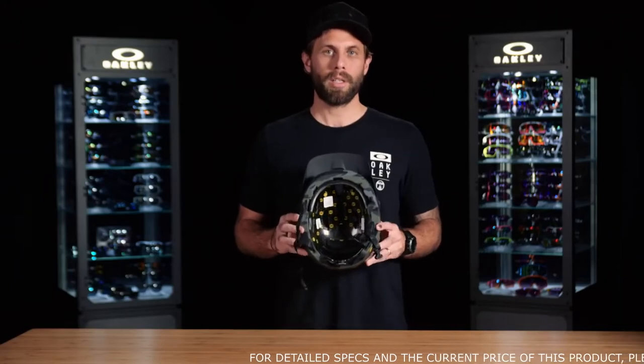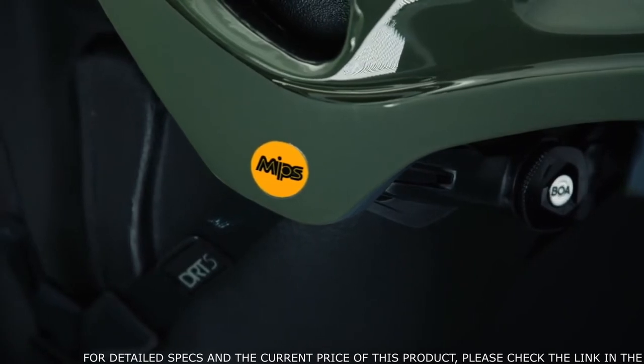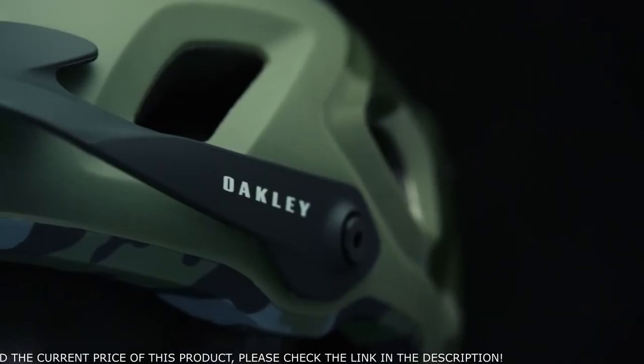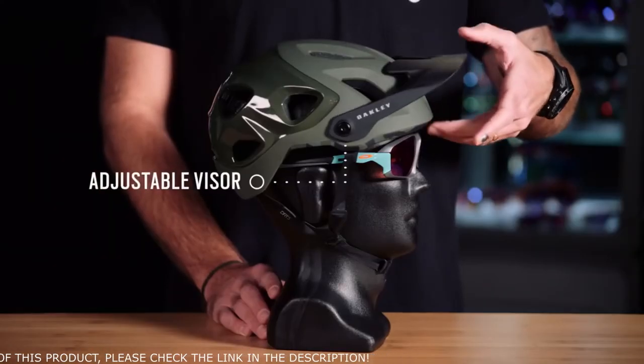Looking under the hood, you can see that the helmet is built around a MIPS brain protection system. This is really good for any rotational impacts that might cause additional force to the brain. On the exterior of the helmet, we feature an articulating visor that has over 60 degrees of articulation.